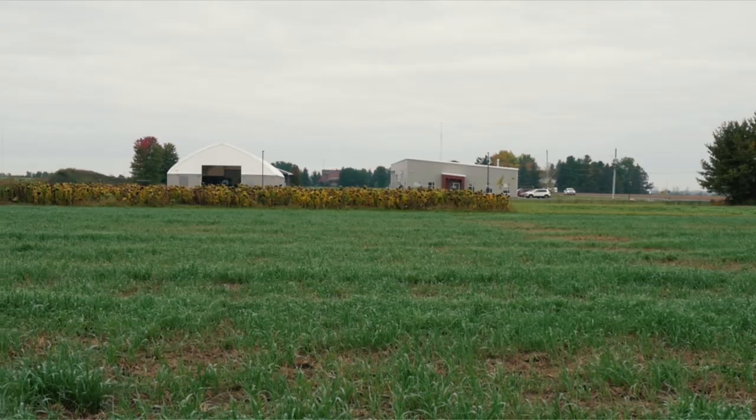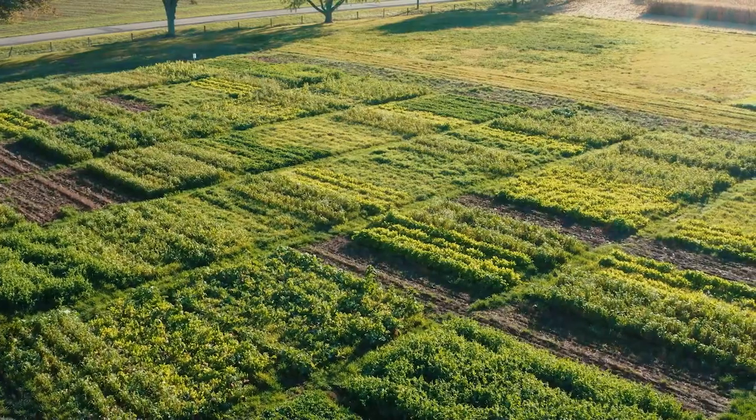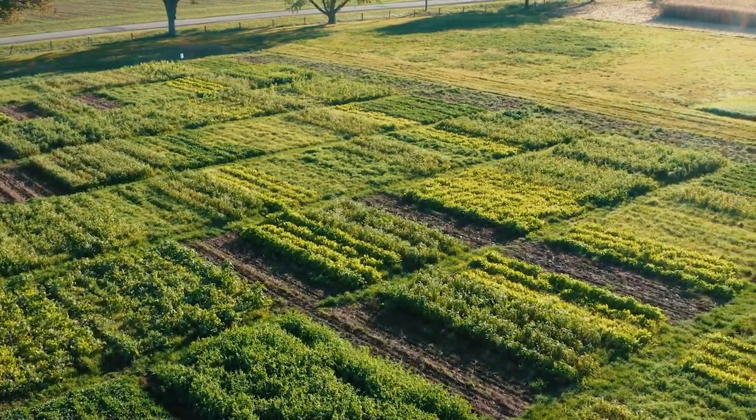This experiment is established at three sites — one is in Winchester, one is in Elora, and one is in Ridgetown. Finally, I'm just trying to recommend the best cover crop mix for this region.